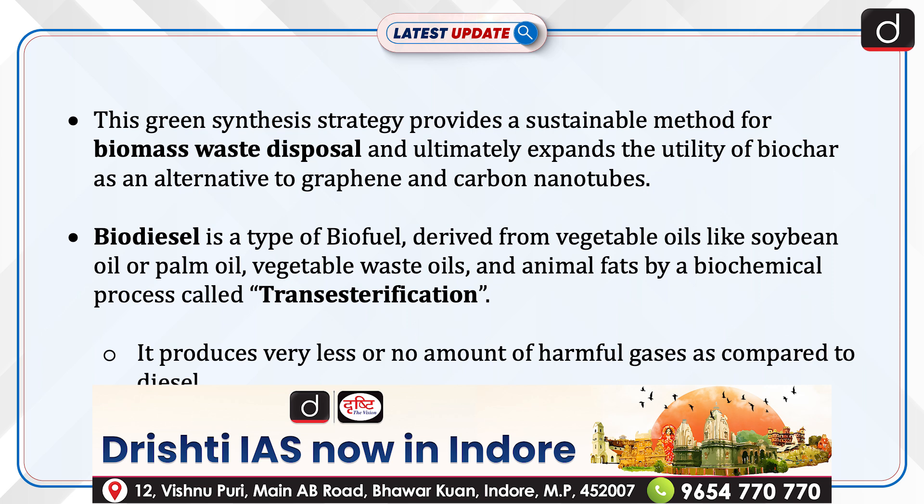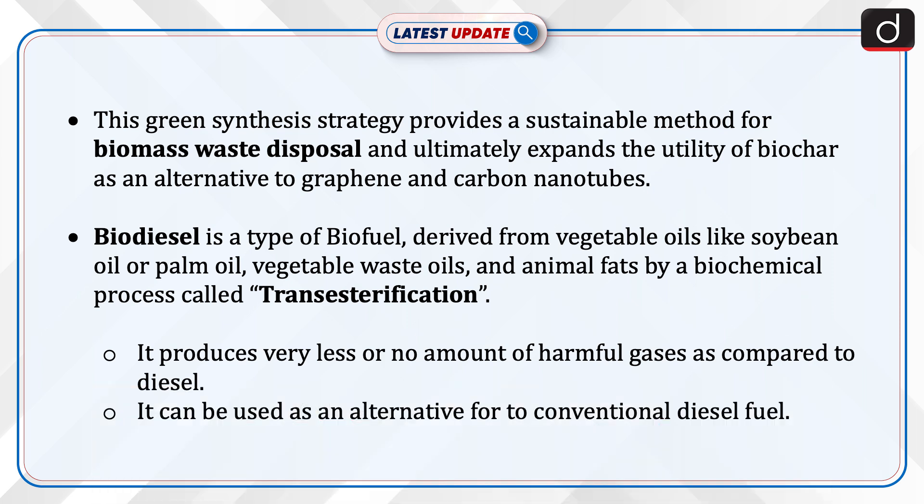Biodiesel is a type of biofuel derived from vegetable oils like soybean oil or palm oil, vegetable waste oils and animal fats by a biochemical process called transesterification. It produces very little or no amount of harmful gases as compared to diesel and can be used as an alternative to conventional diesel fuel.